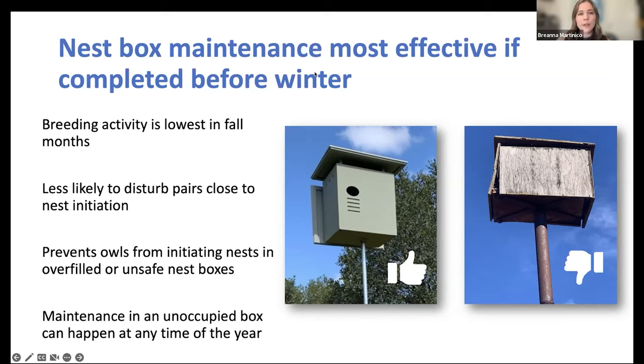Nest box maintenance should be completed before winter. Fall is a busy time, so think about how this fits into your annual schedule. By completing maintenance before winter, you avoid disturbing nests that start in winter, and prevent birds from starting nests in overfilled or unsafe boxes. An unoccupied, broken box can be fixed at any time of year, but a large network should be reviewed annually. One disheartening example was a box with an active barn owl nest where the bottom was about to fall out — if we're investing time and money in nest box networks, we have a responsibility to keep them safe and functional.